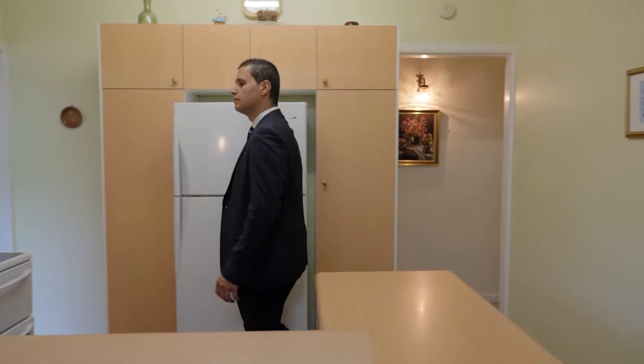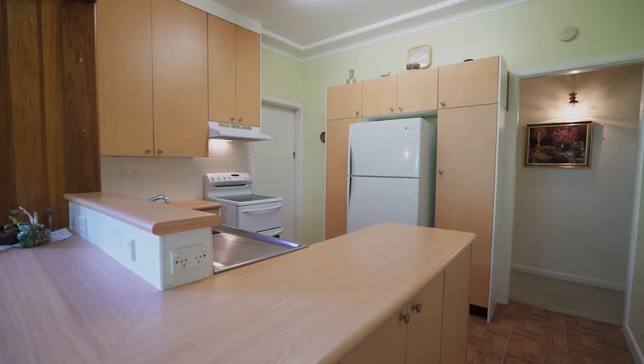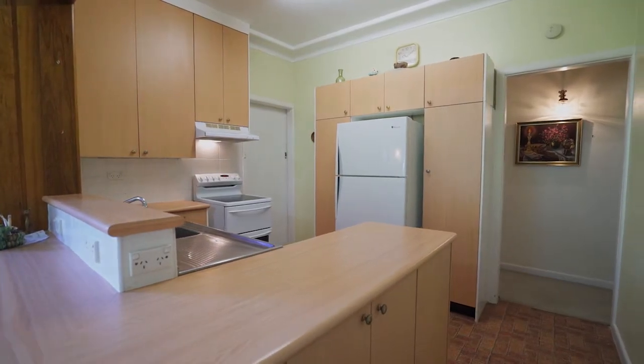The original kitchen comes equipped with electric cooking, a dishwasher, and plenty of storage, making meal time a breeze.